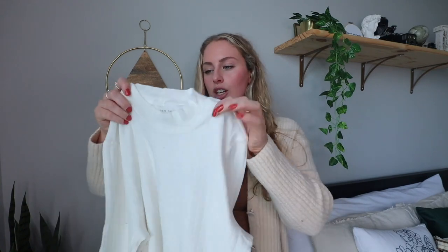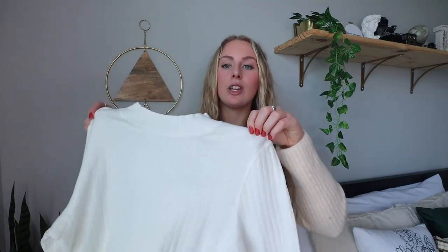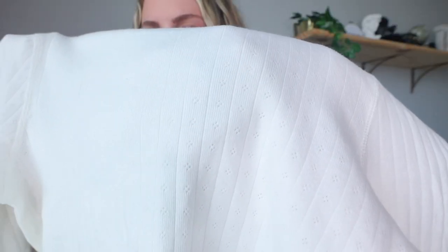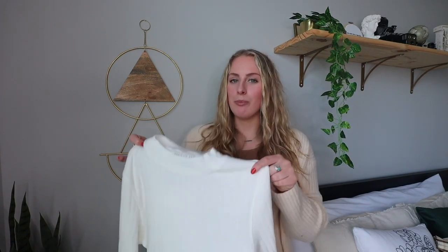Next from American Eagle is a long sleeve white mock neck — not a full turtleneck, just a mock neck. I realized I didn't have any lightweight long sleeve shirts like this. It has a subtle ribbed design, it's super cute and lightweight. I bought it with the intention of layering under cardigans and jackets, but honestly everyone needs a staple white long sleeve like this.